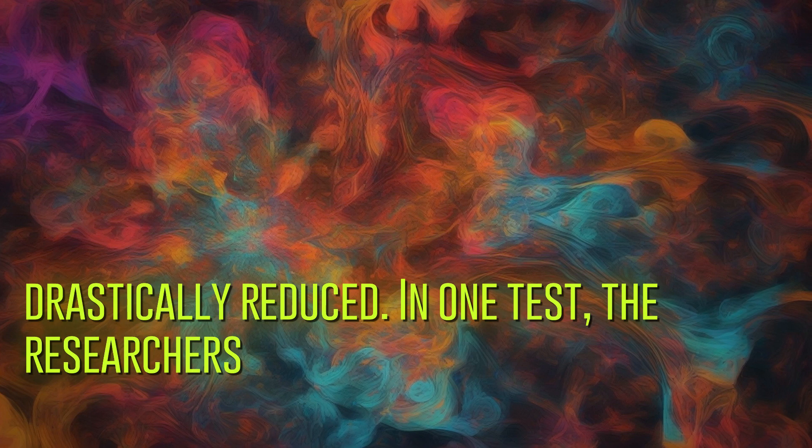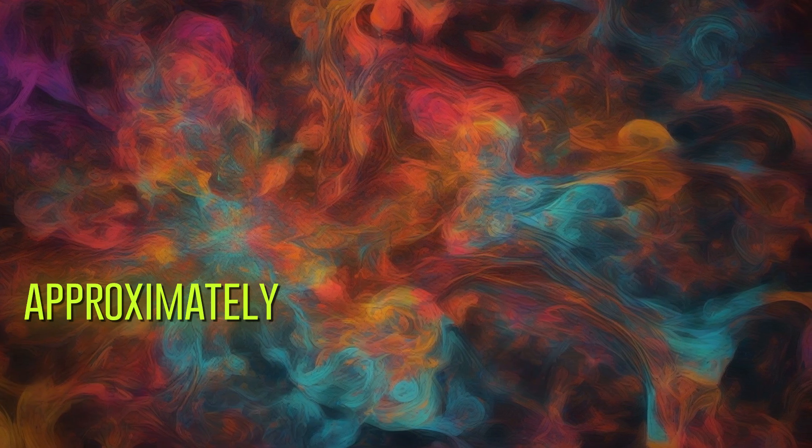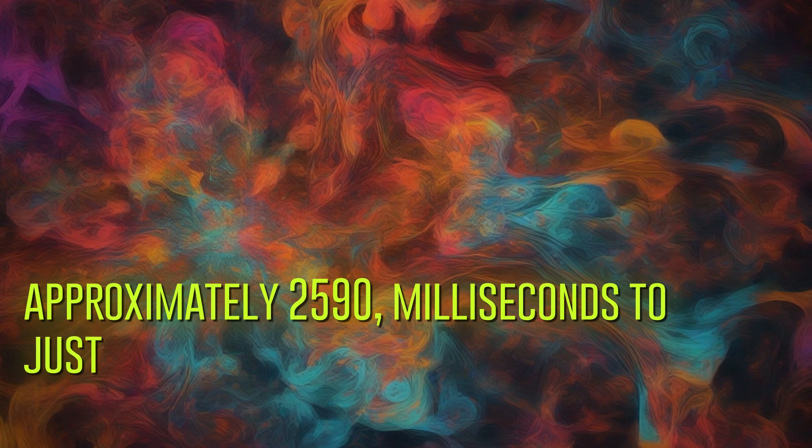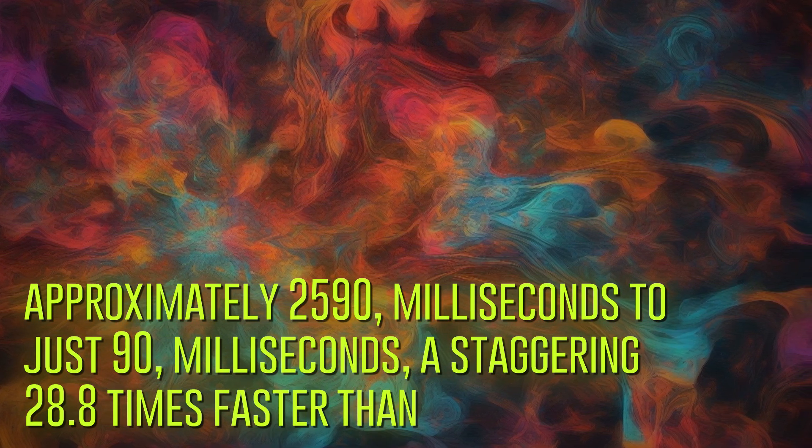In one test, the researchers were able to slash the image generation time from approximately 2,590 milliseconds to just 90 milliseconds — a staggering 28.8 times faster than before.